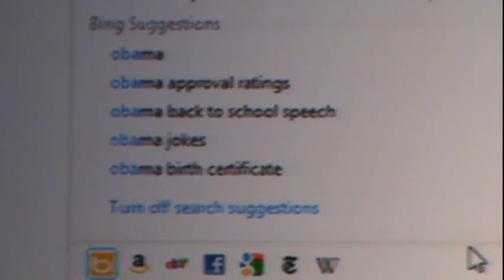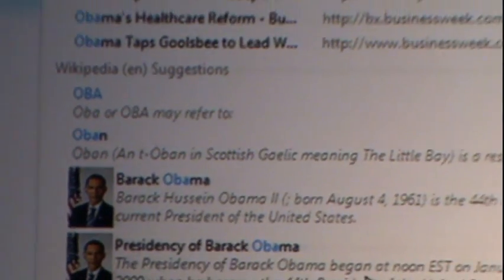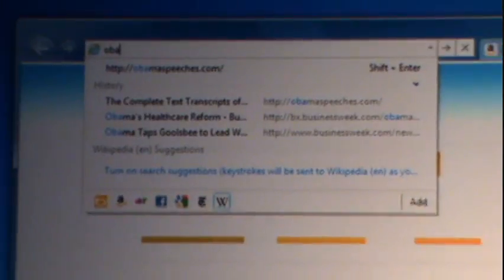And I'll get suggestions. IE also makes it very easy to use several search services at once. I can flip over and get suggestions from Wikipedia, and turn the others back off.